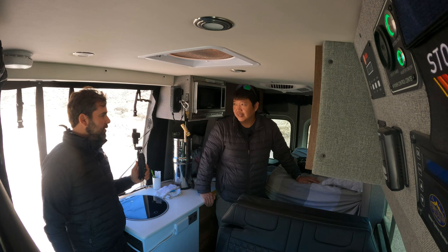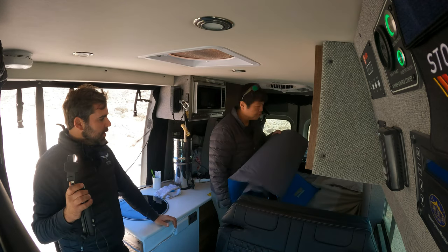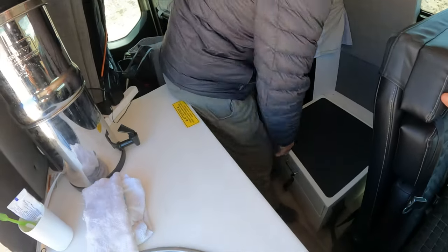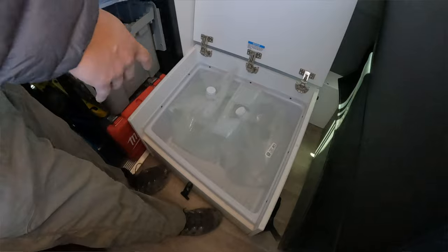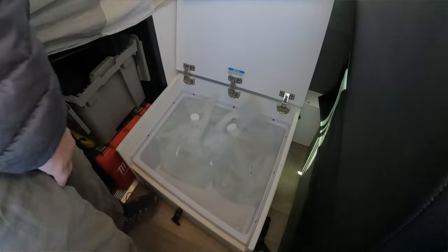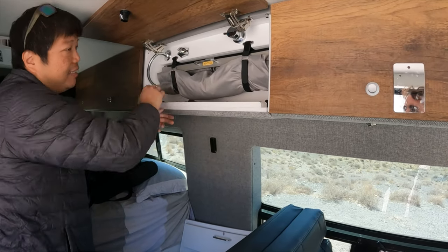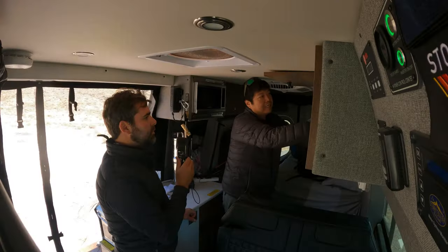How often are you actually going to use your shower and toilet in a day? Even when we have the option, we use outside showers or toilets when we can — you don't want to fill your gray tank if you don't need to. The beauty of this van is that this space can be storage during the day. There's actually a shower pan right here, and Storyteller has made this a much easier process with their halo shower system.